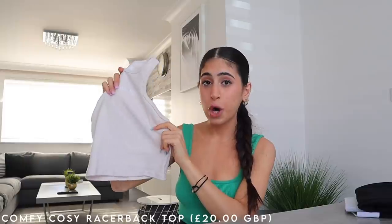For the next few pieces I chose them with summer in mind. I have some sort of racer back crop top obsession — I have a whole separate section in my wardrobe for them and I'm pretty sure I have every color, except this one. So this is their Comfy Cozy Racer Back Top.